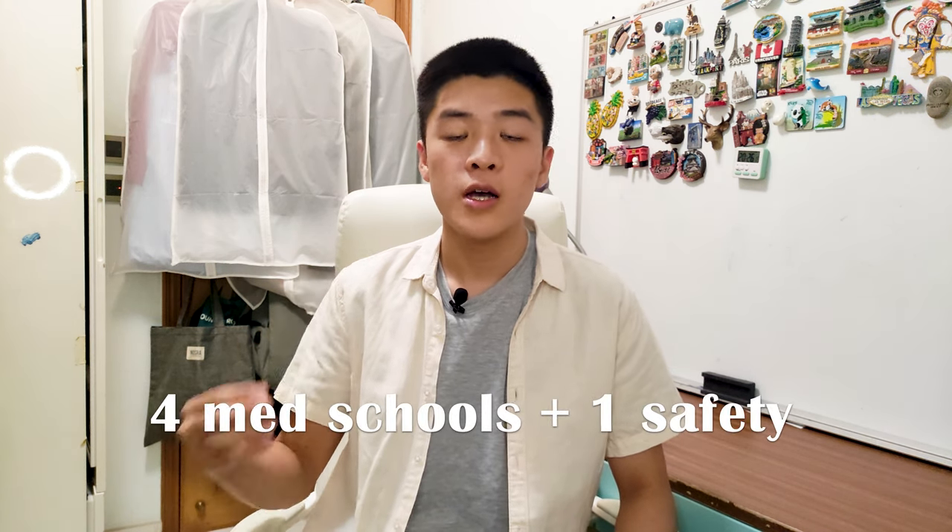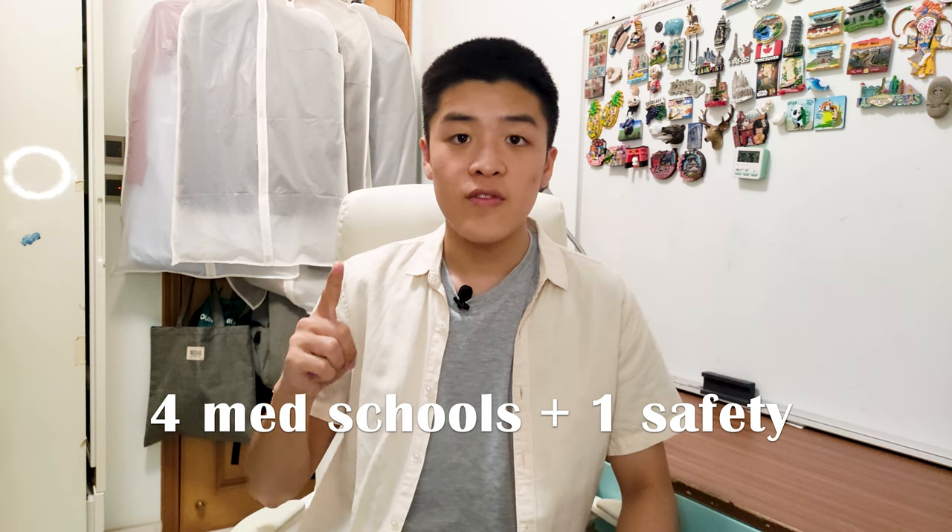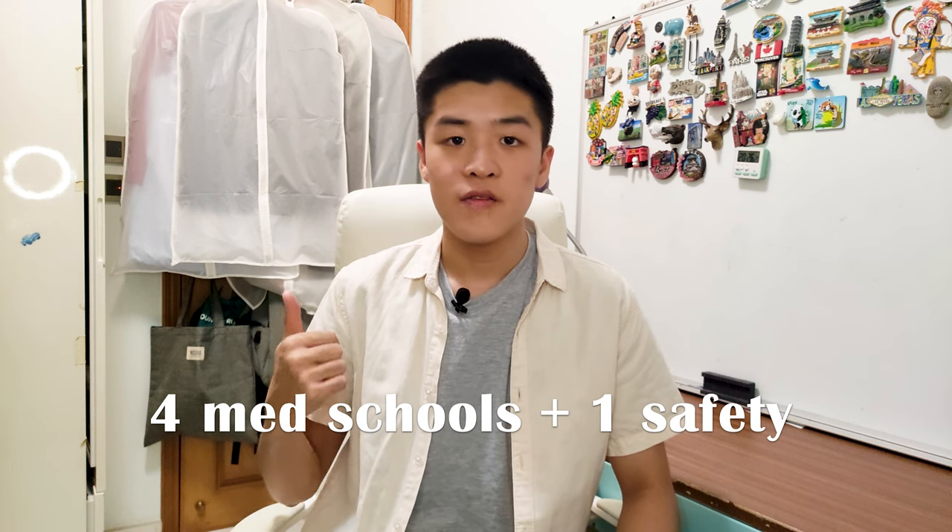If you have any basic idea about the UCAS system, you'll know that for medicine applicants you can only apply to a maximum of four medical schools and one safety choice that can't be medicine, vet, or dentistry. However, it's best to apply to something related like biomedical sciences, since you can only use the same personal statement and you could probably try to apply for a transfer in some unis or attempt graduate medicine. If you don't already know that, please check out my UCAS prep video first.